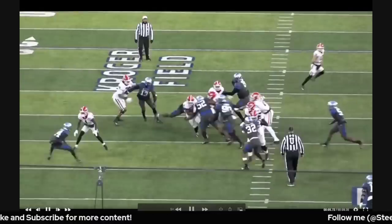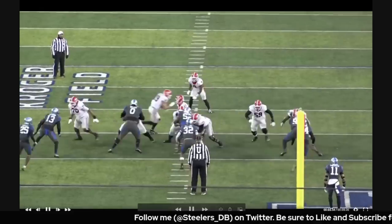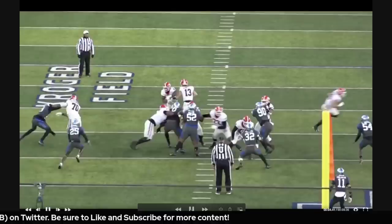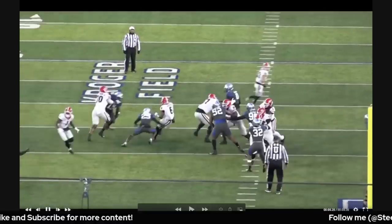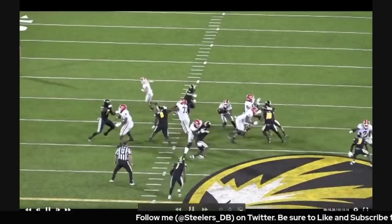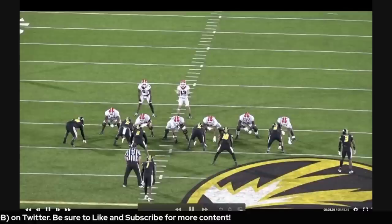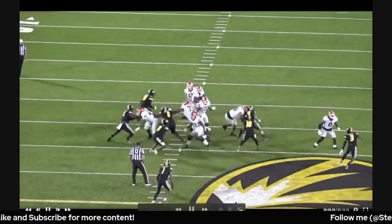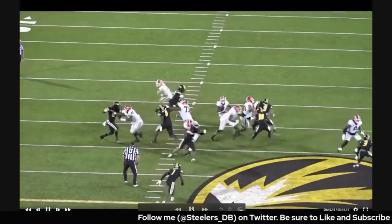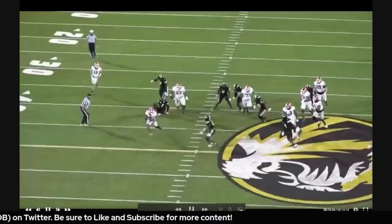With how athletic he is, you'd expect him to be good getting to the second level, and especially when uncovered, it's just easy for him. One thing I like is he comes to balance really well — he's not out of control. He's patient, makes sure his shoulders are square to his target. Here he drives a second-level defender all the way into the secondary. On another rep he realizes a bump block isn't necessary, climbs to the second level, gets the backside linebacker, and uses his body to shield the cutback lane — another explosive play out of it.